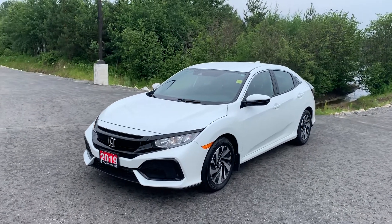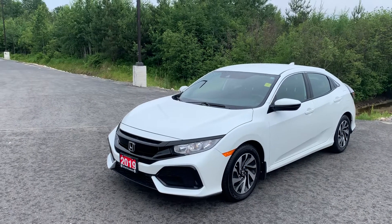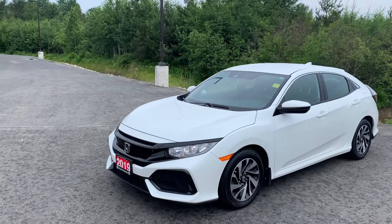Hi Rob, this is Lucas from Armstrong Dodge. Just wanted to do a quick video walk-around of the 2019 Honda Civic LX Hatch to give you a better idea of its condition.